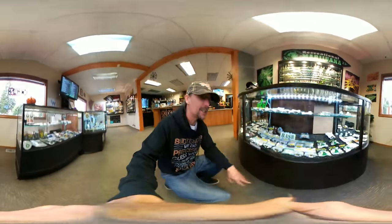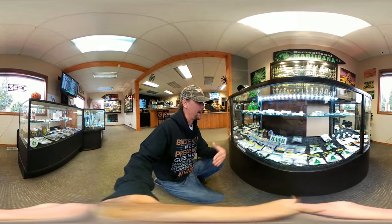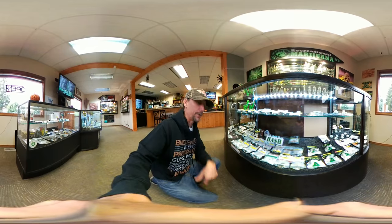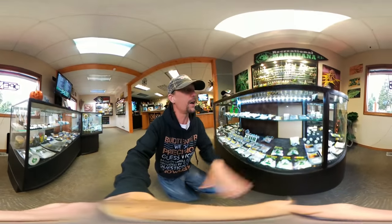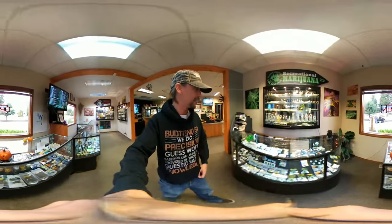Over here you're going to see their oil area. Right here you have Cannabis Northwest — this actually used to be a medical subsidiary of this place and they're still producing really good oil at really good prices. They also carry the big names: Honu, Doc Croc, and Oleum, which is one of my personal favorites. Definitely come check out this selection.